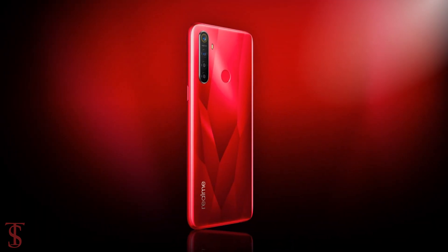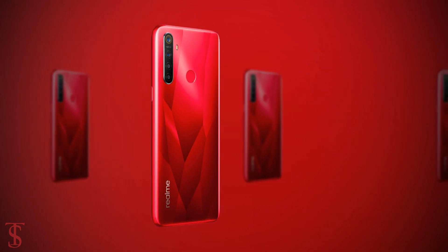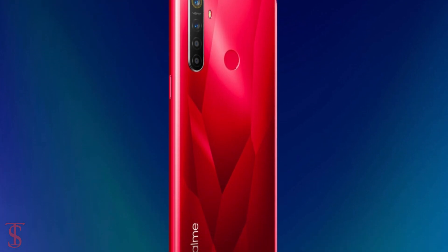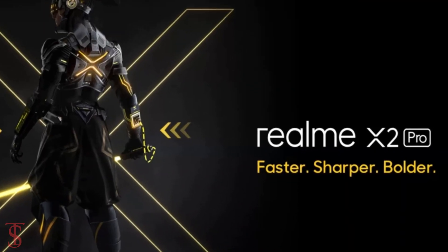Apart from this, there are no other details of the Realme 5s revealed at present. The teaser poster confirms the Realme 5s to launch in India on November 20, along with the Realme X2 Pro smartphone.